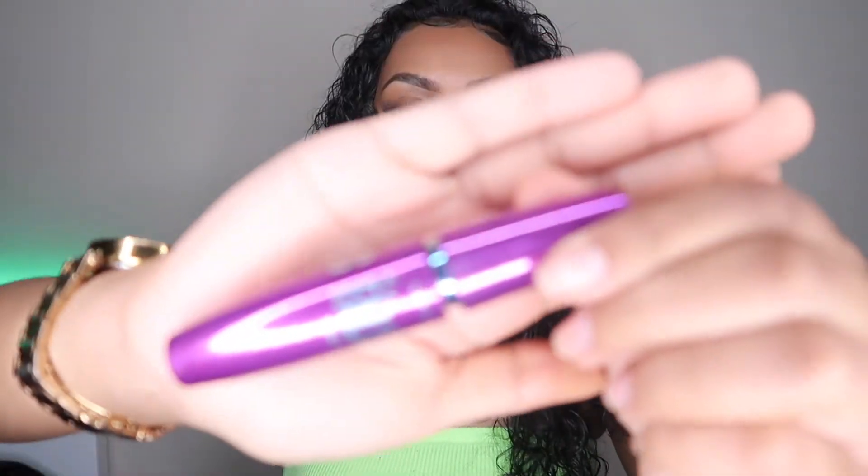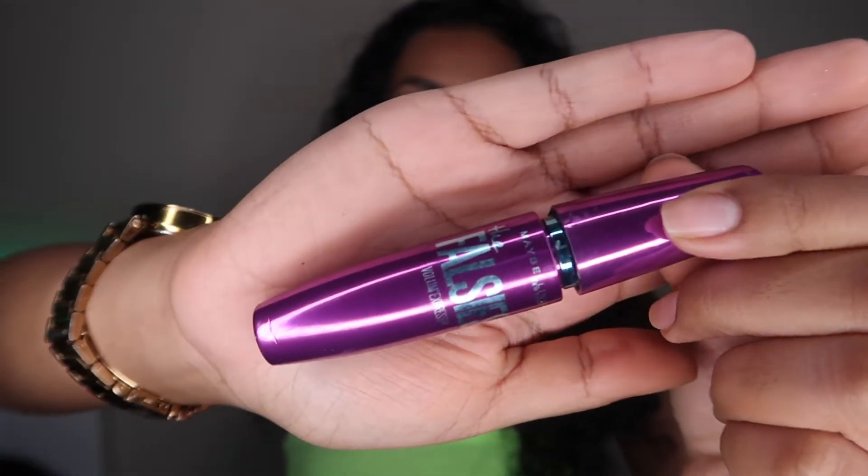Next I'm going to grab my mascara and put it on the bottom lashes. I have extensions on the top ones so I don't need to put anything there. The mascara I'm using is the Maybelline Falsies Volume Express.